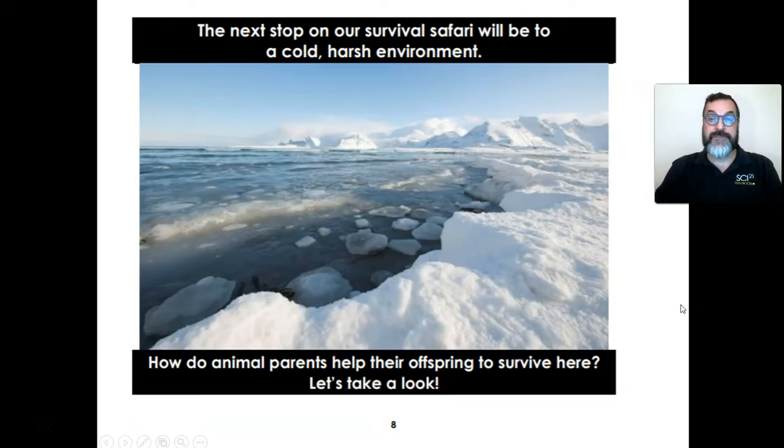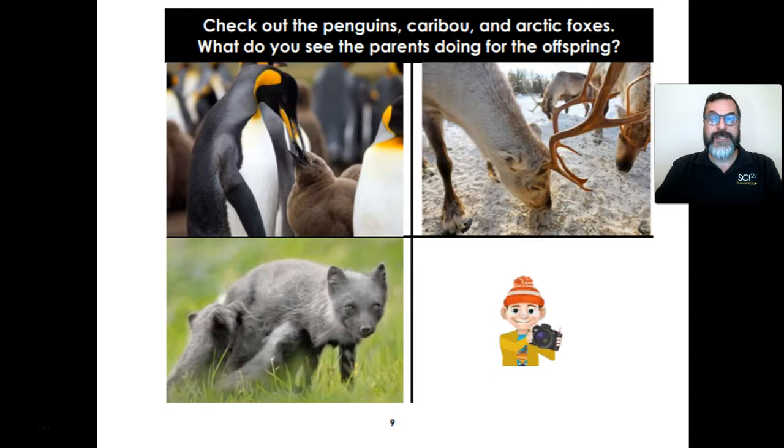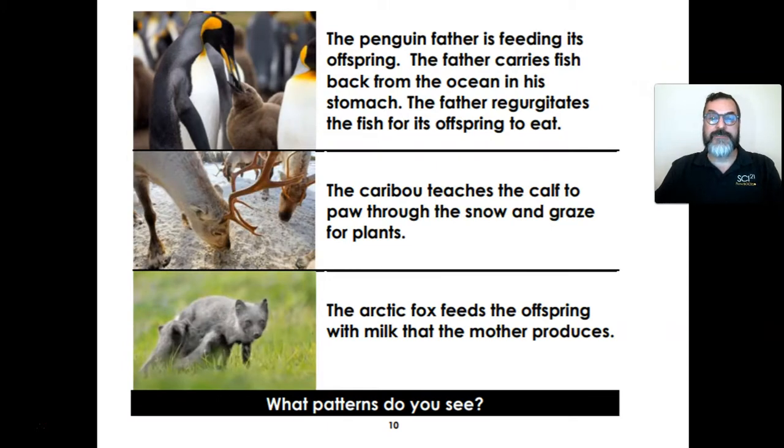The next stop on our survival safari will be to a cold, harsh environment. How do animal parents help their offspring to survive here? Let's take a look. Check out the penguins, caribou, and arctic foxes. What do you see the parents doing for their offspring? Take a brain picture. The penguin father is feeding its offspring. The father carries fish from the ocean in his stomach and regurgitates the fish for its offspring to eat. The caribou teaches the calf to paw through the snow and graze for plants. The arctic fox feeds the offspring with milk that the mother produces. What patterns do you see in these parents and offspring?